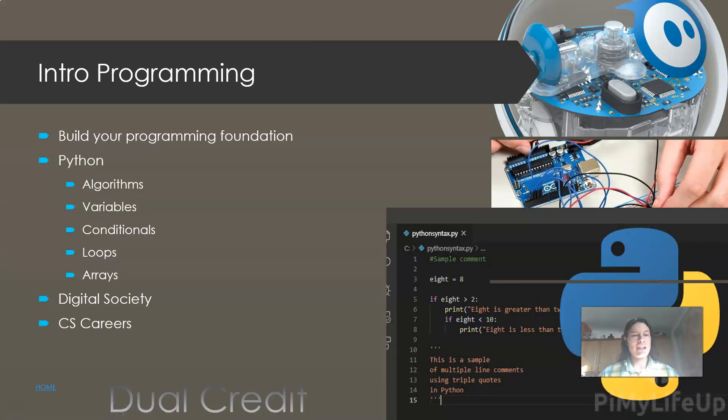How about programming? There's programming everywhere these days — the more you learn, the better you'll do. My intro class is in Python. We talk about all the basics: learning algorithms, what's a variable, conditions, loops, and careers, and just what is going on in society.